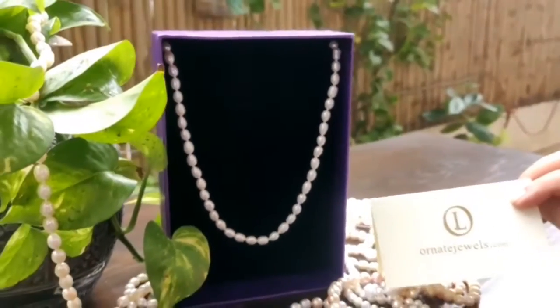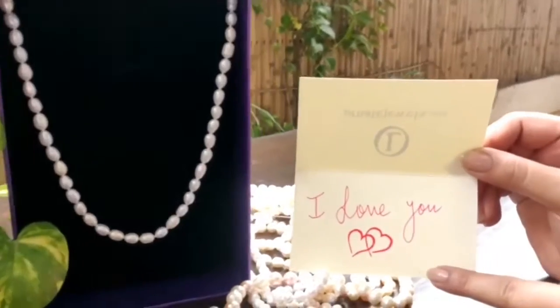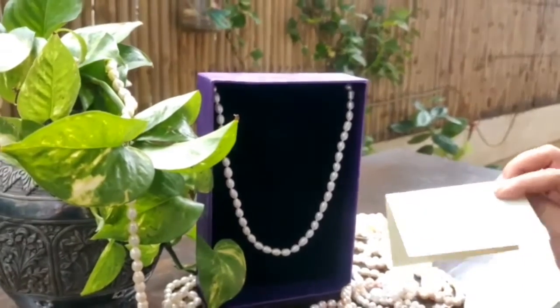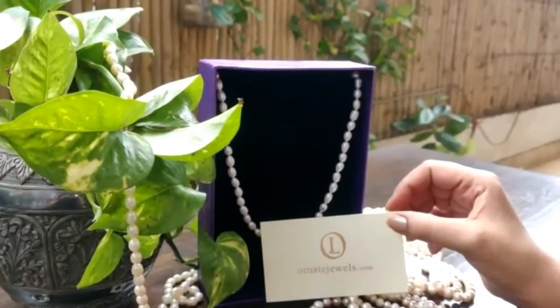This is a gift that we are shipping for somebody. That is our gift card, and we write handwritten messages from you. So when you place an order, you can give the message that you want in the comment section, and this gift card will go with your gift to the recipient.